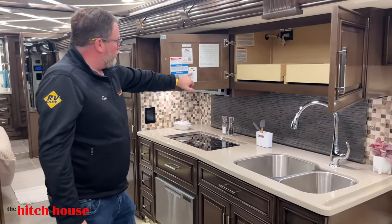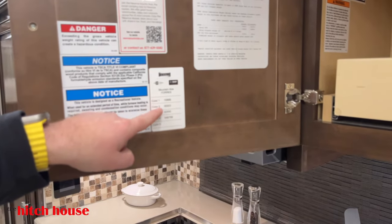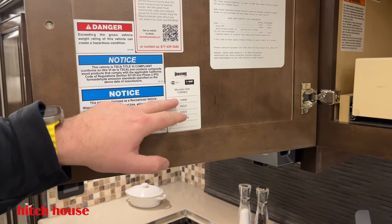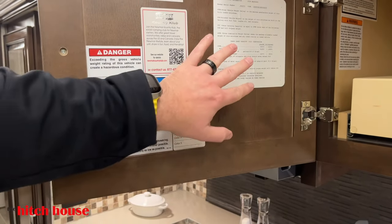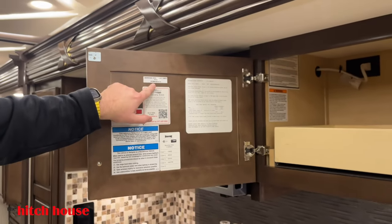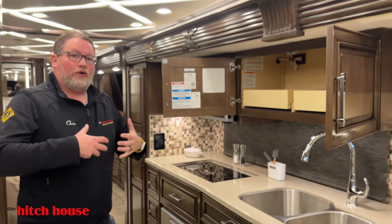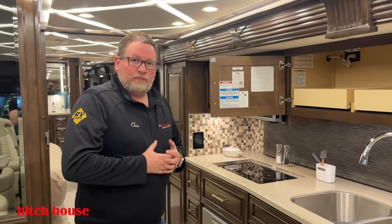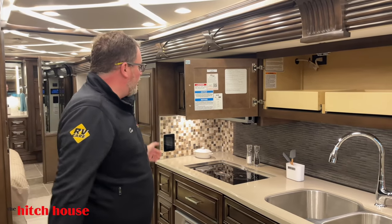You have your Newmar color codes right here — the nice thing is you can identify which color if you ever need to order touch-up paint. You also have all the weights of the coach and your overall length listed here. The Newmar Country Club is Newmar's own owner's club that the manufacturer supports — they hold rallies all across North America and it's a real fun club to be a part of.